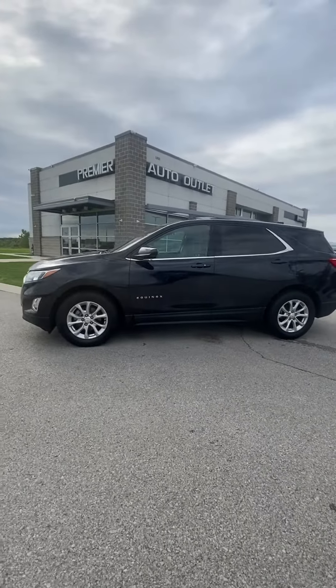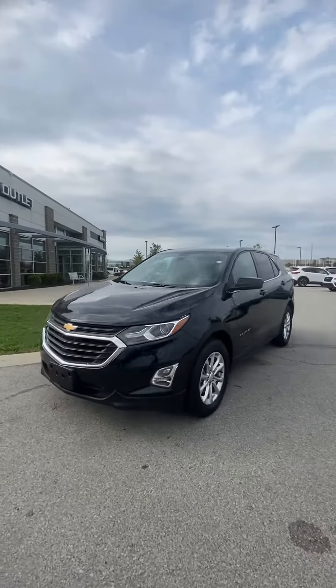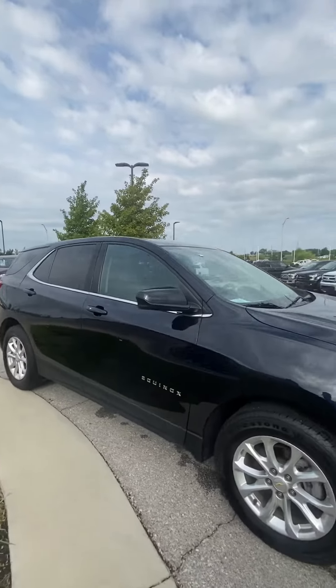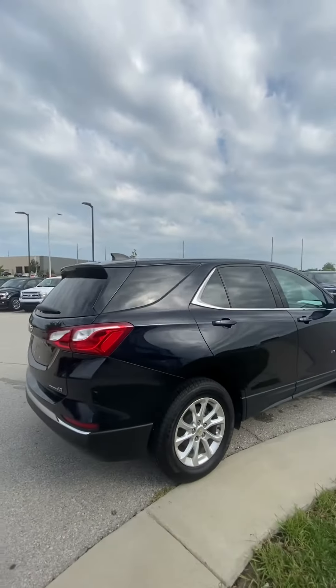Hey Nettie, this is Scott over at Premier Auto Outlet and this is a 2020 Chevy Equinox LT that you had interest in. Looking over the vehicle you're going to see it is in great condition — no big dents, no big scratches, nothing you're going to have to worry about.